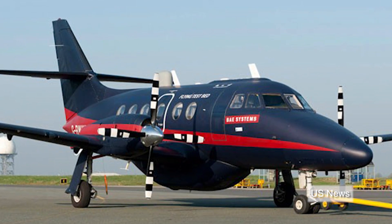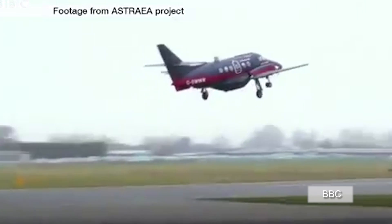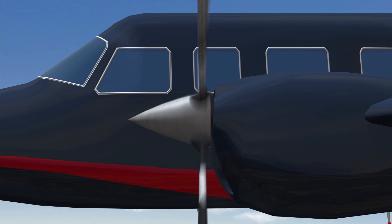A Jetstream aircraft, dubbed the Flying Testbed, last month became the first to fly unmanned through UK shared airspace. The 16-seat plane has been developed to be flown pilotless.